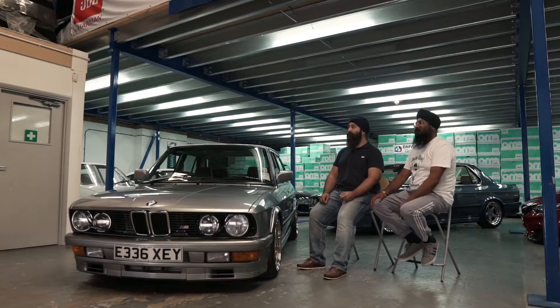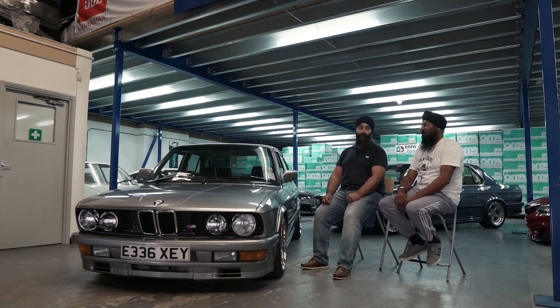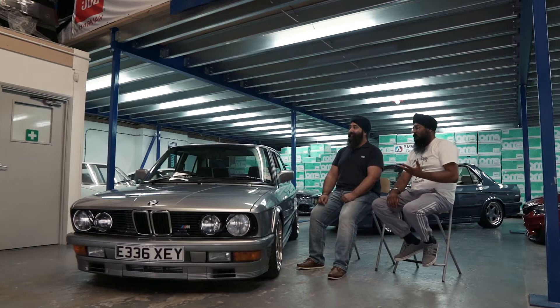My name's Cav, I own the blue E28 M535. My name's Harv and I own the silver M535. A bit of time ago, if we turned up with these cars with a few mods, the purists would have probably looked at us with a disapproving look and said you can go and park in that corner over there.